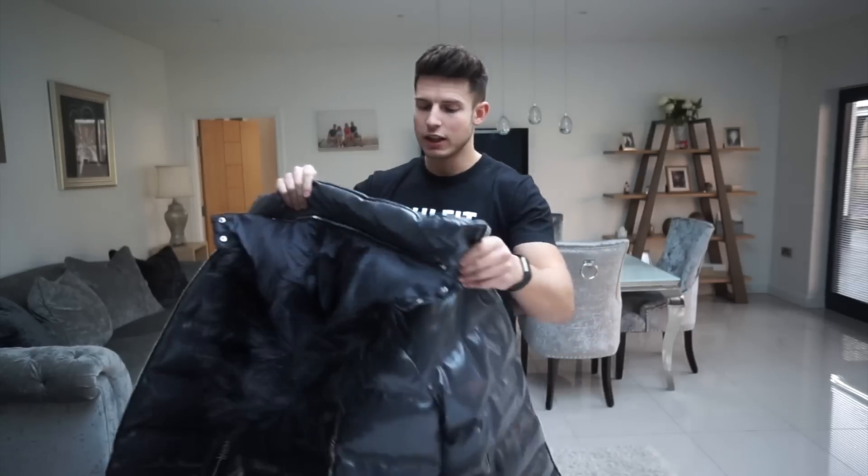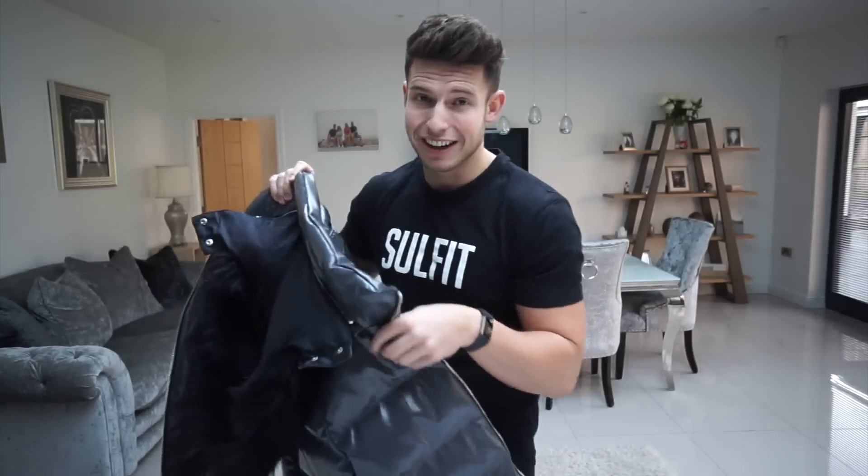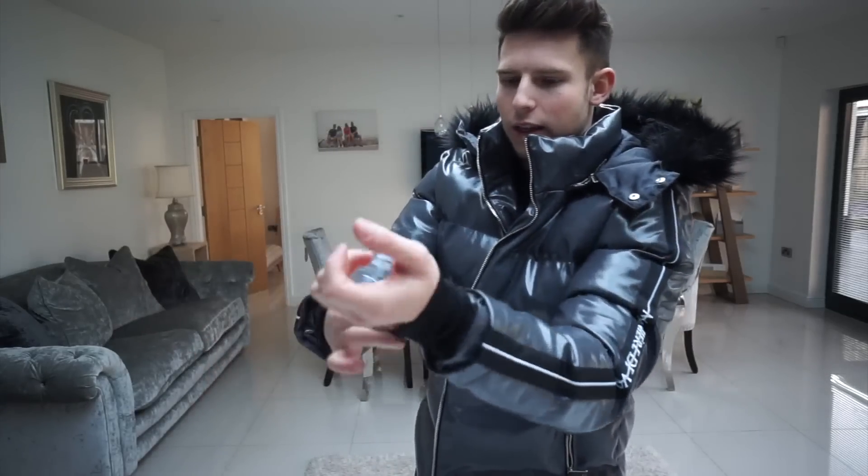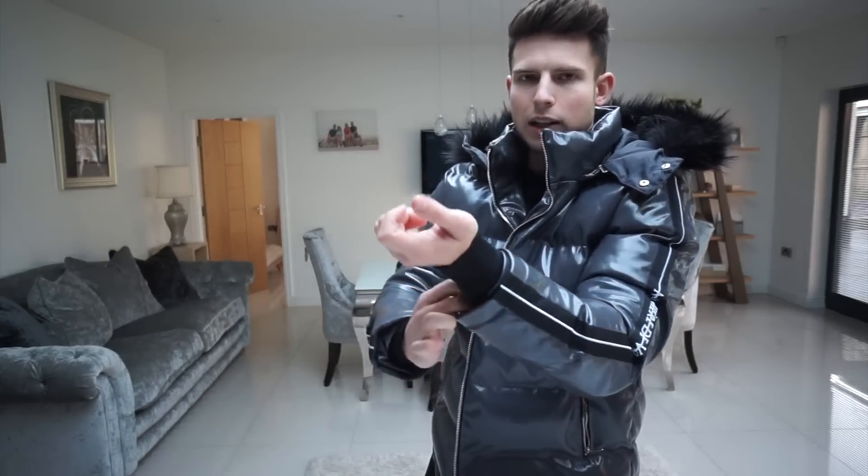Size extra large in grey is sick, honestly. It's a little bit different — it's got the side stripe with the Manière de Voir branding, really nice and shiny. It's something I probably wouldn't usually wear but the length on the sleeves is really good. You can actually tuck it away a little bit more as well. I really like how it separates between the hood and the collar — it just looks sick.